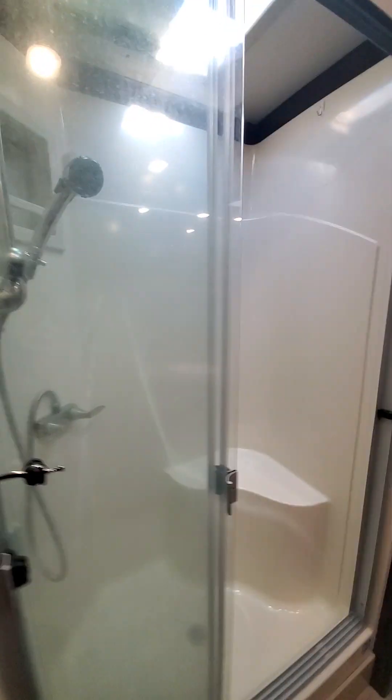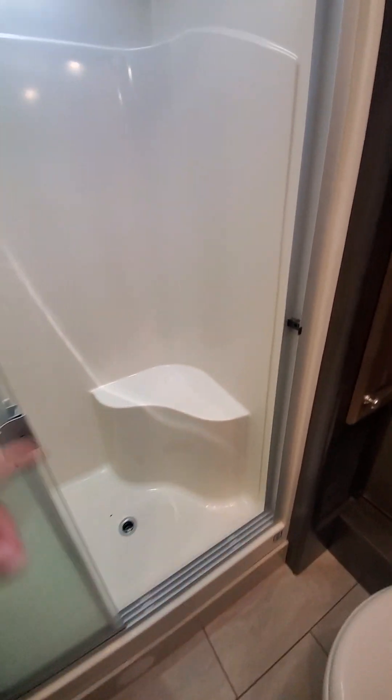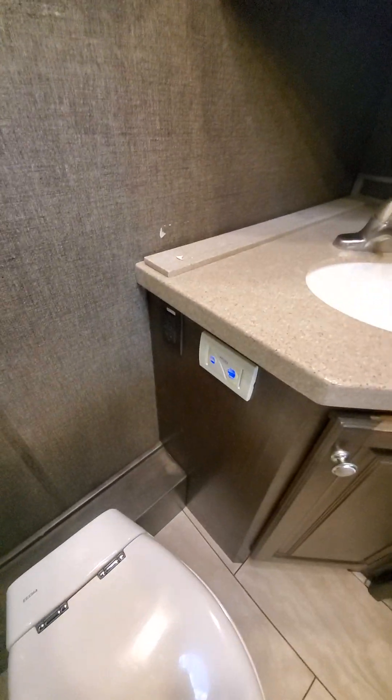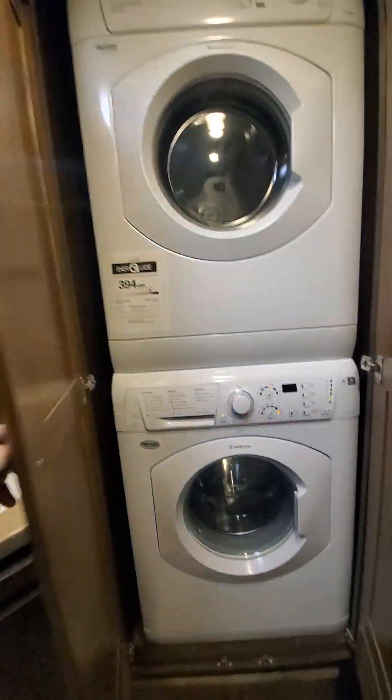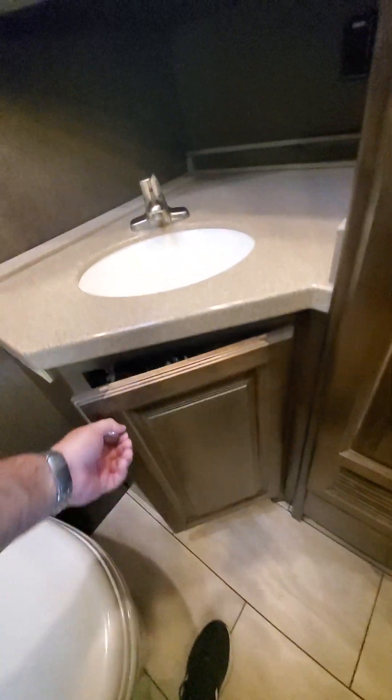Bathroom — one piece, so there's no leaks at the bottom. This is nice. Something Tiffin does lets you shut out all the light. Storage for towels and stuff. Upgraded toilet. And washer dryer. More storage. Storage and toilet paper.